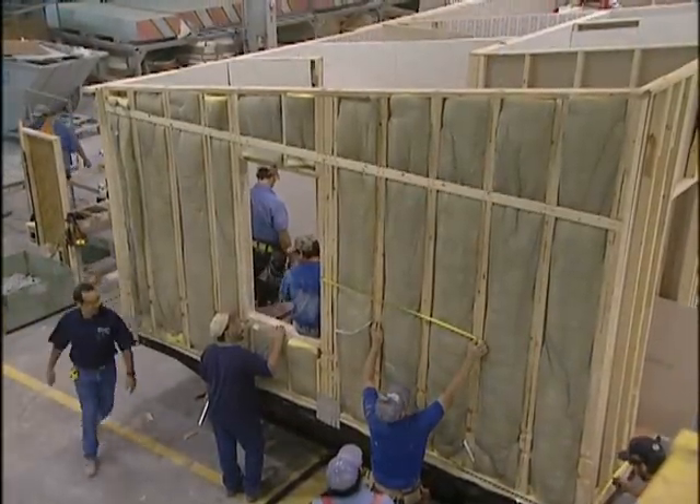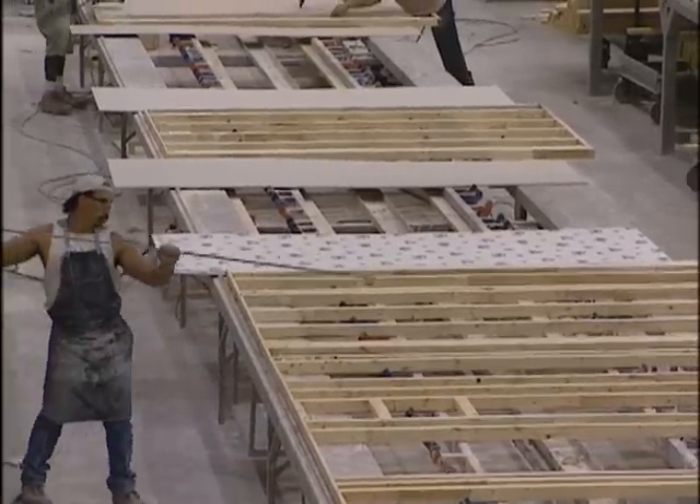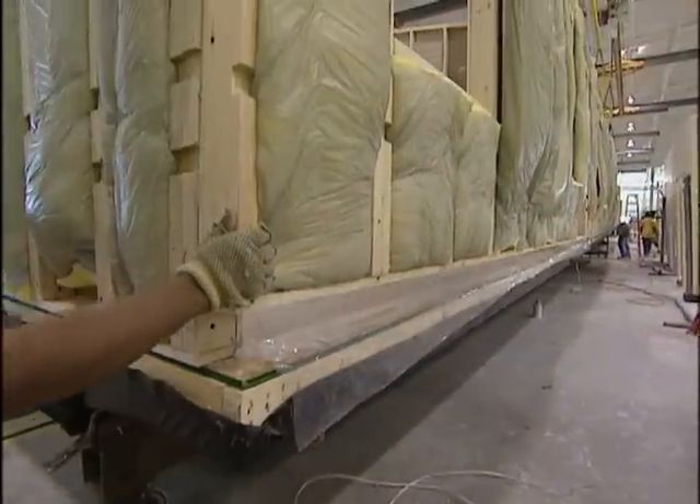As the home moves down the line, it starts to take shape. Exterior walls are prefabricated, including drywall and wallpaper. Then they're hoisted onto the foundation and screwed into place. Once the walls are in place, the home is ready for its roof.